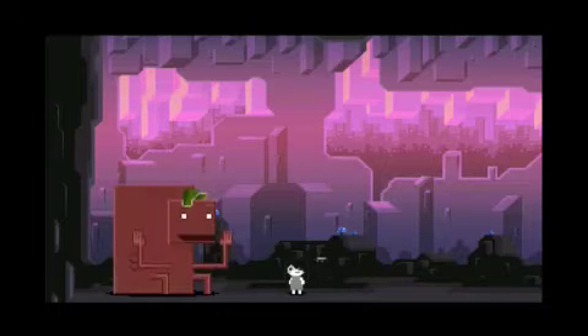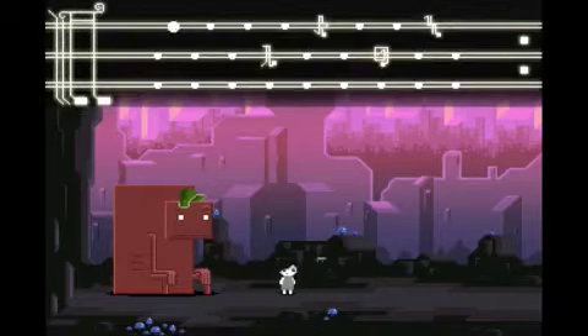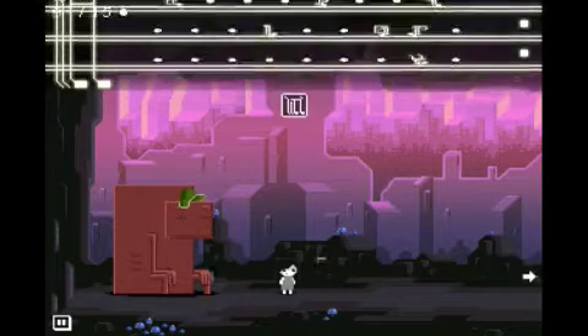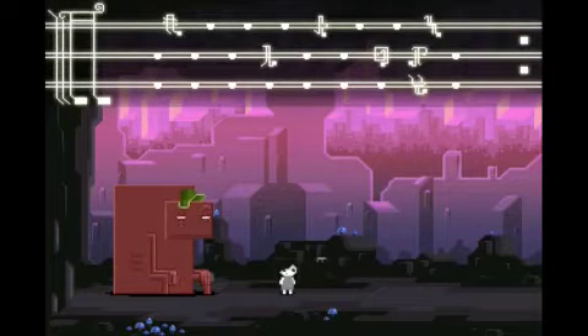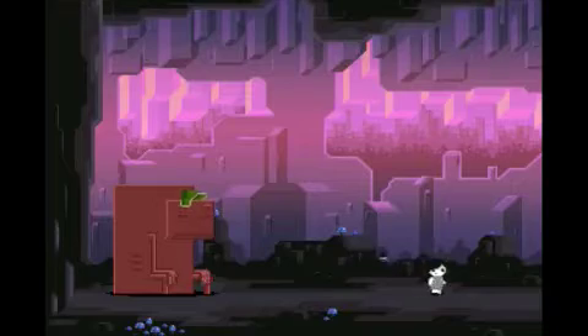Did it do it? He's happy! Woo-hoo! And it gives us a key. Oh, I learned new letters too. Do they actually look like the letter? They kind of do — that really doesn't look like an H at all, but whatever. And he's like patting on his knees. All right, the key to the door over here! Woo-hoo!